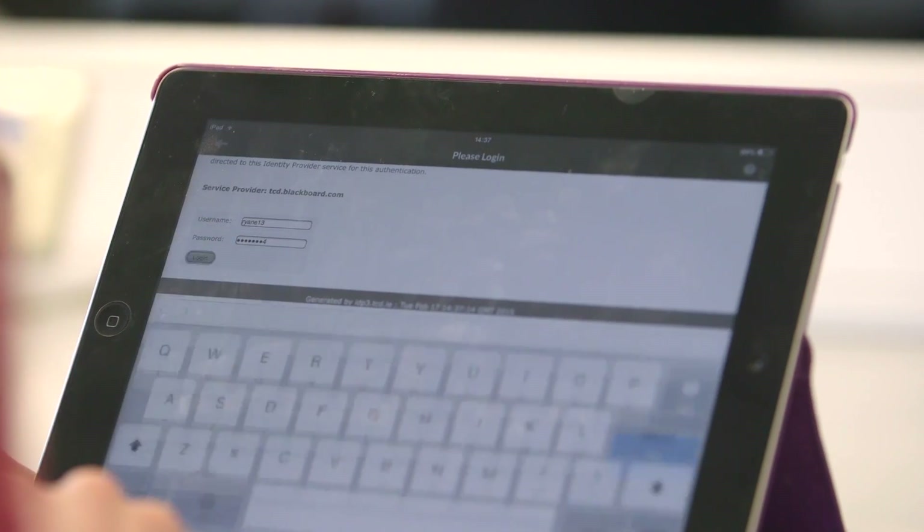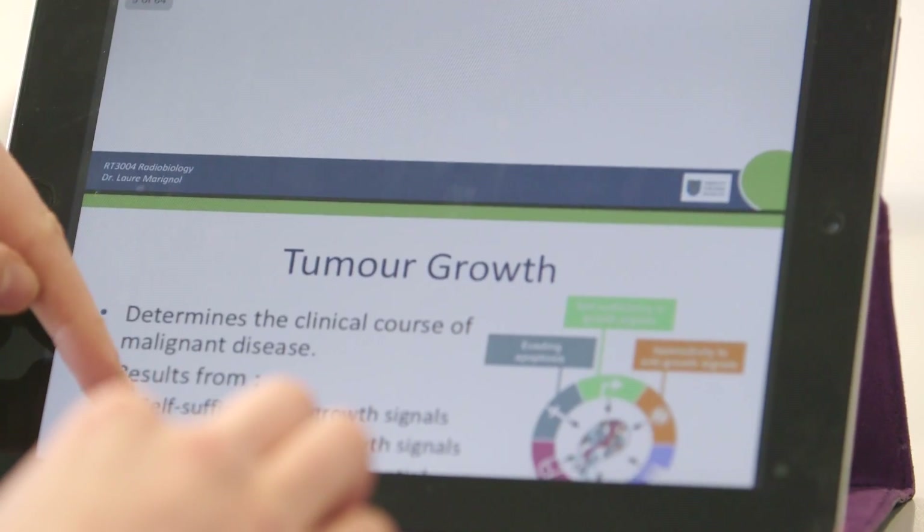As an online student, a new session will be available for you to study each week through our online learning environment Blackboard, and you will have access to the most extensive online library in Ireland.